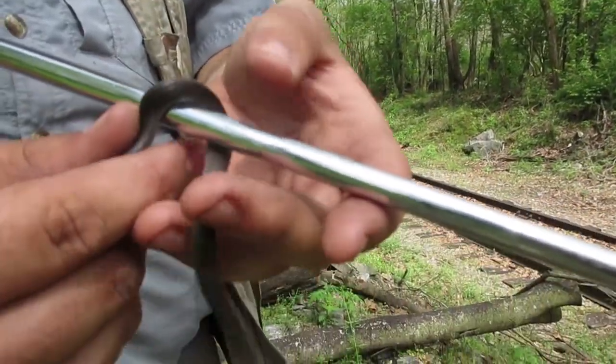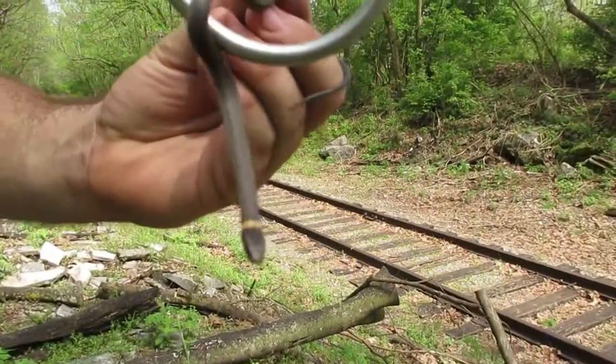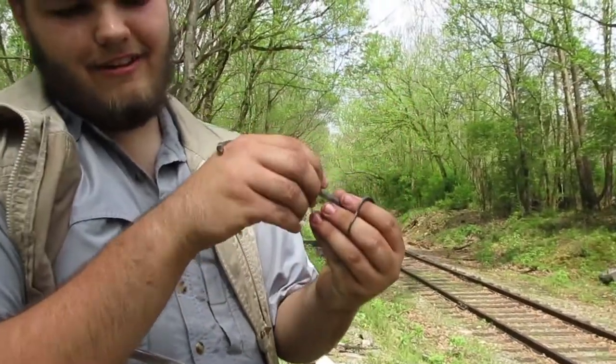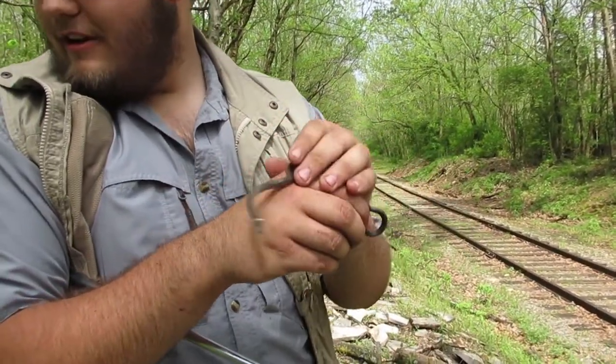Why do you like your snake hook? There you go. Well, let's get a few pictures and then let him go.